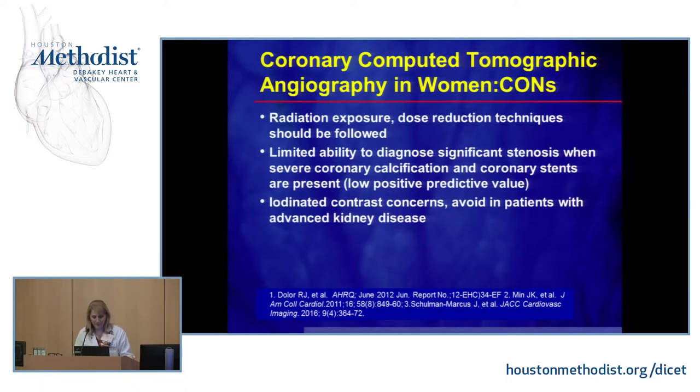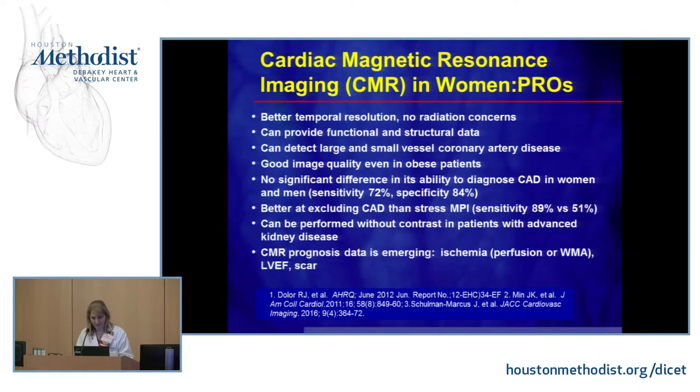The cons of coronary CT angiography include radiation exposure, for which dose reduction techniques should be followed. There's also limited ability to diagnose significant stenosis when there is severe calcification or stents, because you can't see past solid calcium, resulting in very low predictive value. Finally, iodinated contrast must be avoided in patients with advanced kidney disease.